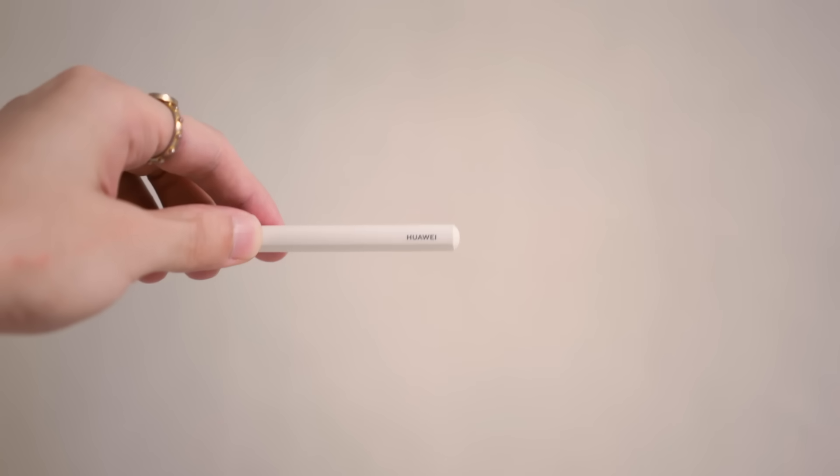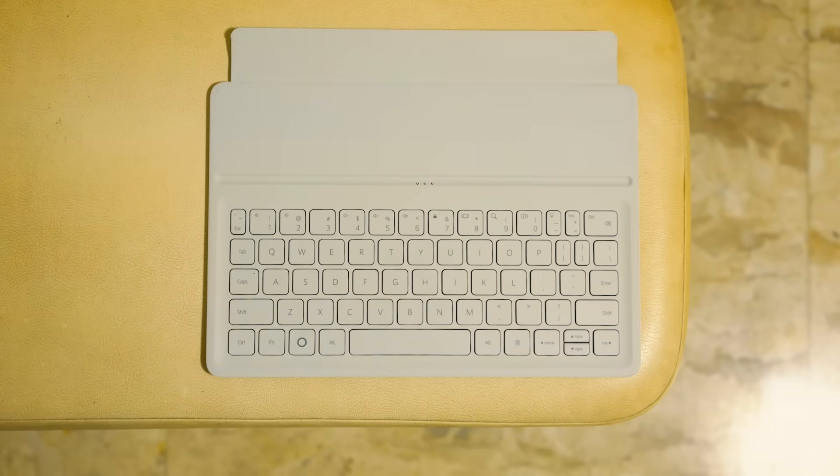For this round, the win goes to the MatePad for the amazing value we get from the bundled accessories.